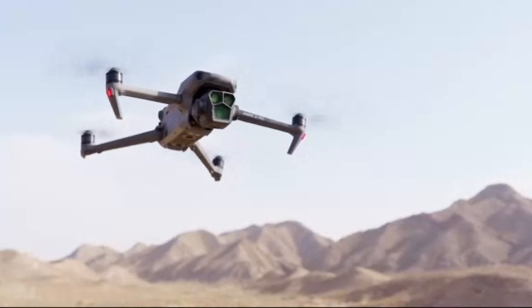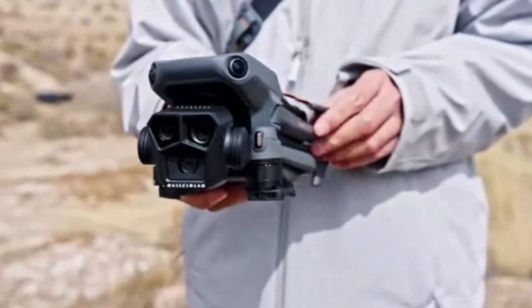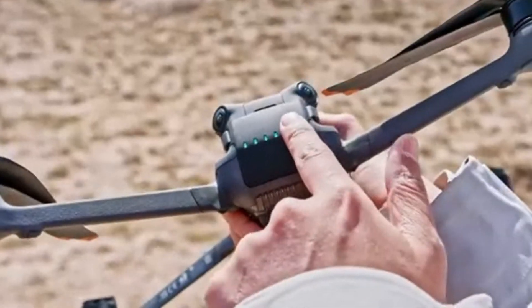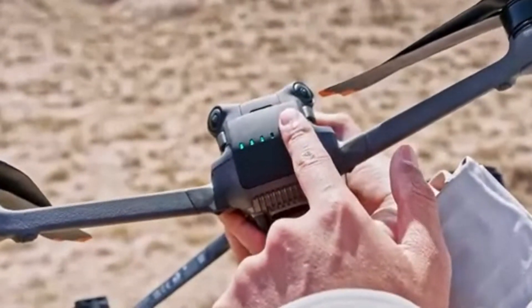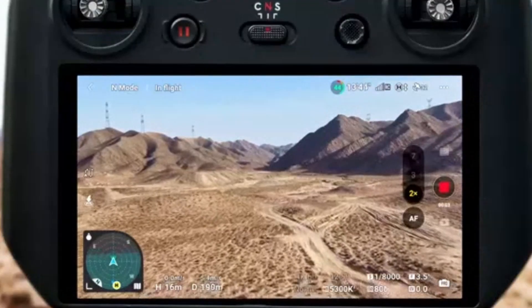Thanks to improved algorithms and real-time telemetry data processing, the upgraded GPS module ensures accurate positioning and faster satellite lock-on, reducing drift and improving hover precision. DJI has also refined the auto-leveling technology, making it easier for beginners to fly with confidence.